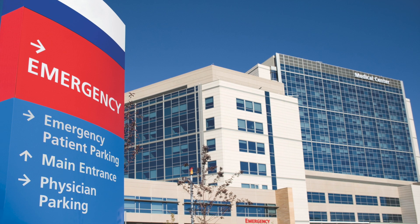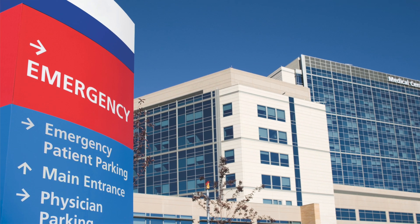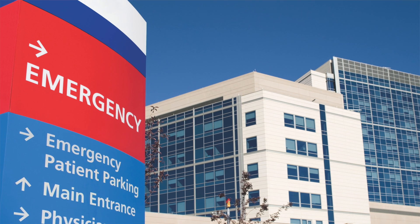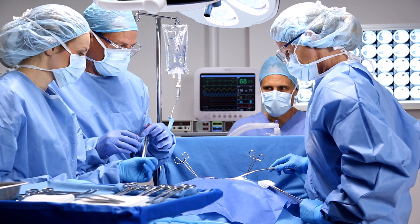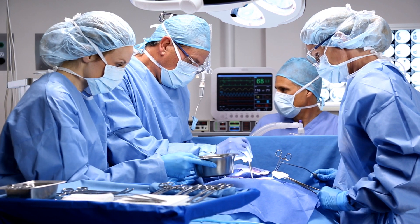Many healthcare facilities are critical applications requiring emergency backup power. Healthcare facilities come in many forms, including hospitals, dialysis units, assisted living, and surgical centers. Any interruption in power to numerous healthcare facilities can result in a life-critical situation.